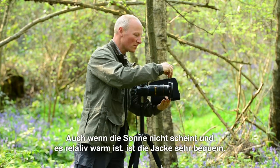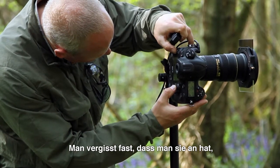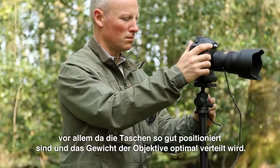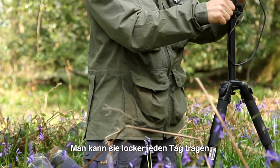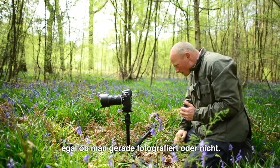Even if the sun's out and it's quite warm, it's a very comfortable jacket — you don't actually notice it once you're wearing it, because the way the pockets are positioned evenly distributes the weight of the lenses. Looking stylish in photography is actually quite hard to do, whereas this jacket provides it without having to try. You can get away with wearing it on an everyday basis, whether you're going out for photography or not.